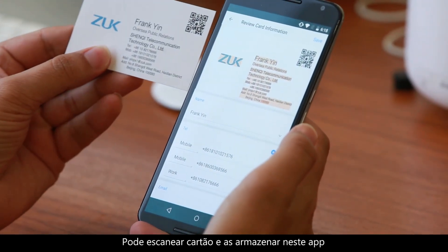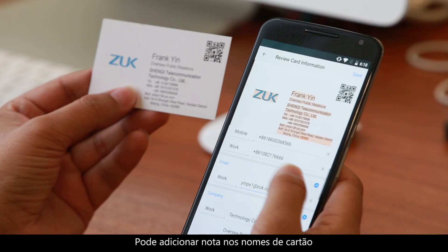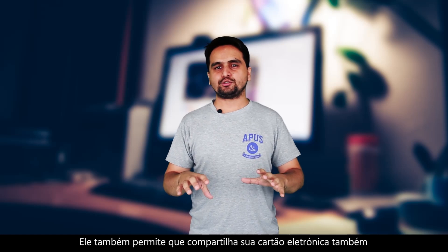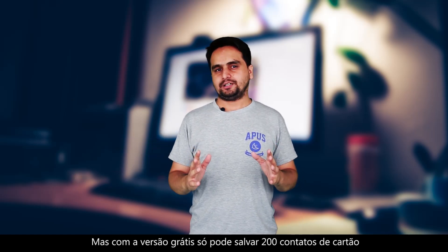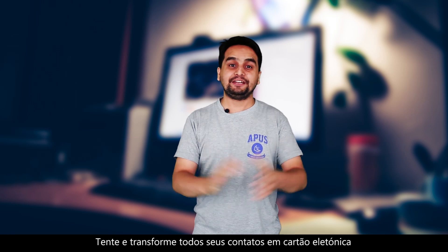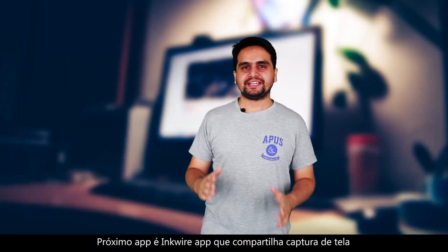You can scan your cards and store them in this app. It will create smart records for your cards and contacts. You can add notes on these name cards to remember more details about that person, and this app lets you share your e-card with others as well. The free version allows only 200 contact cards to be saved. Anyway, go and convert all your contact cards into e-cards.